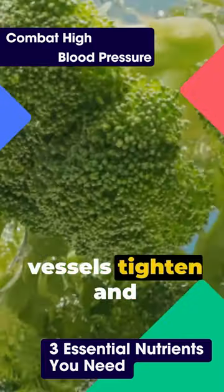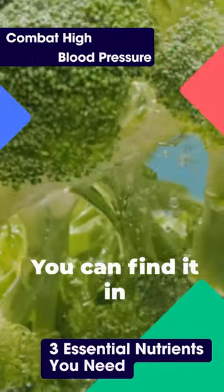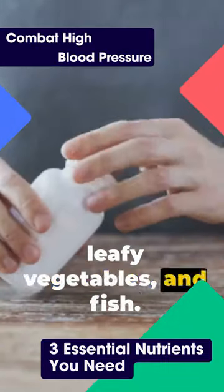Next, calcium. It helps your blood vessels tighten and relax when they need to. You can find it in dairy products, green leafy vegetables, and fish.